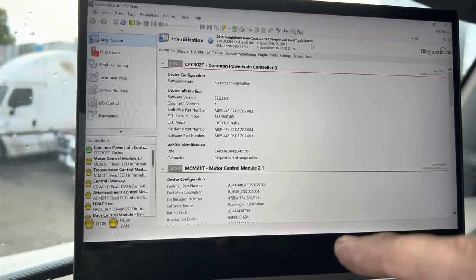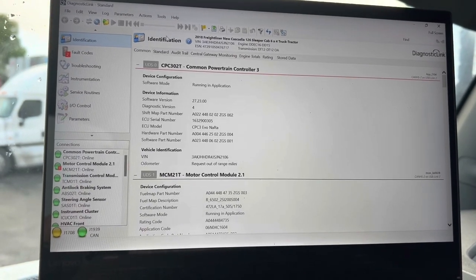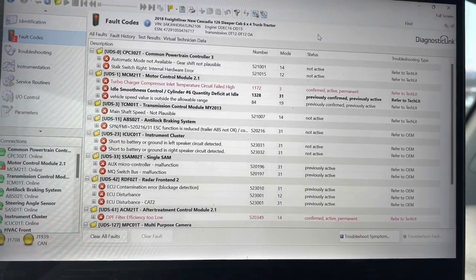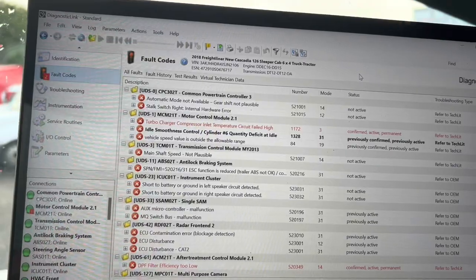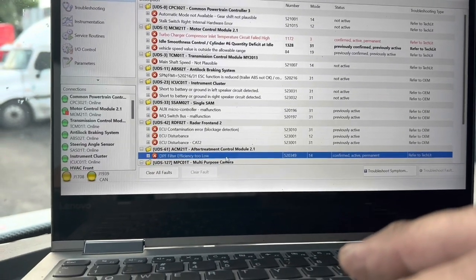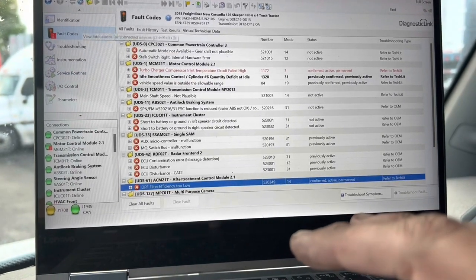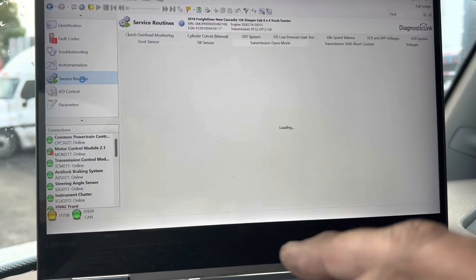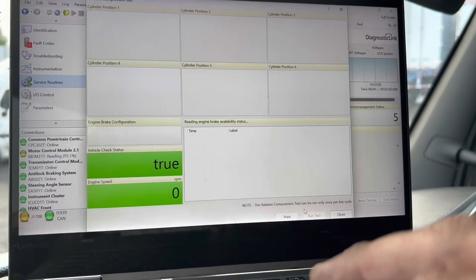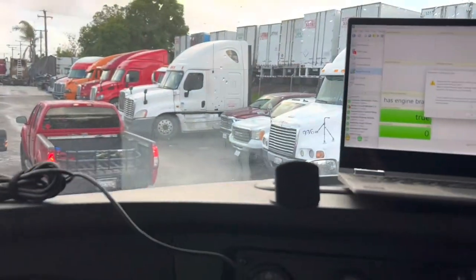Let's go to fault codes and see what we have. We've got the turbocharger compressor inlet — that's the sensor coming off the air filter housing into the turbo inlet side. We also have DPF filter efficiency, which could be the soot level, the soot sensor on the one box, or the filters themselves. I'm going to skip the cylinder cutout for now and go to Actions → Compression Test. Engine is completely cold. Click run, click yes, make sure we're safe, and here we go.